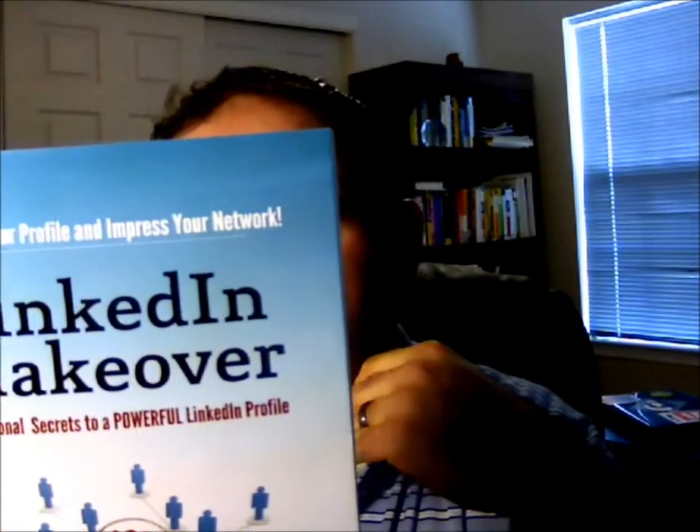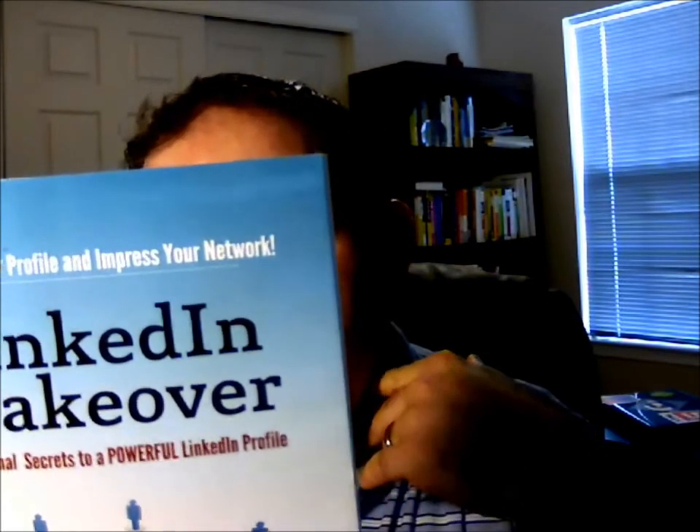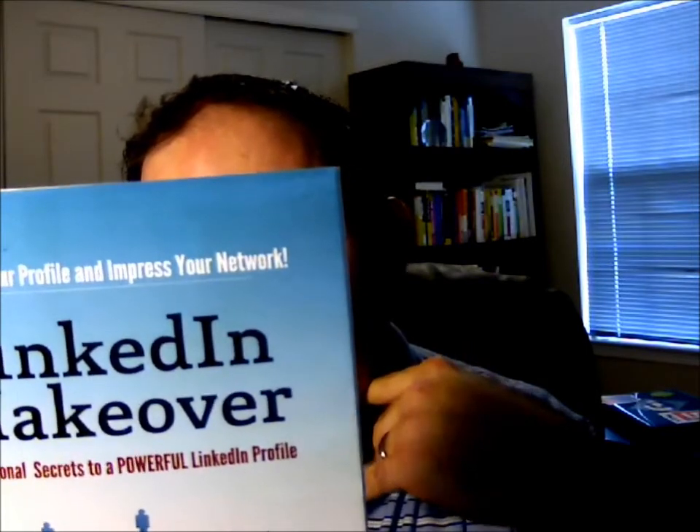Donna owns and writes for LinkedIn Makeover. She has written LinkedIn profiles for executives, entrepreneurs, TV personalities, job seekers and hundreds of other professionals. So she really knows her stuff when it comes to LinkedIn profiles and how to really optimize them for the best bang for your buck on LinkedIn.